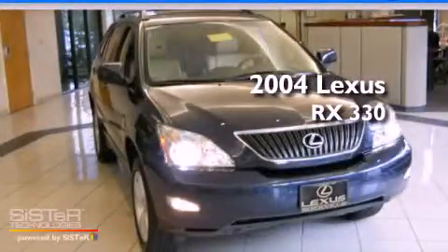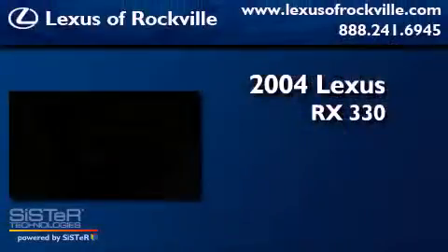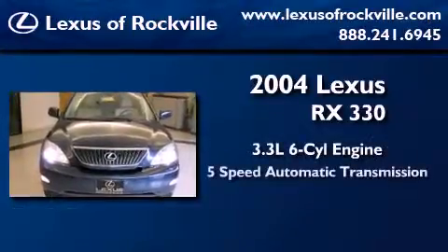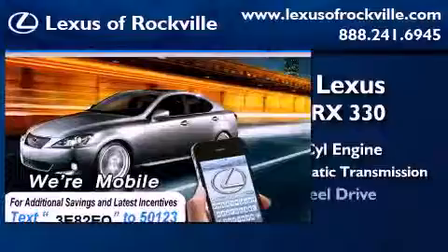This is a 2004 Lexus RX 330. It has a 3.3 liter, 6-cylinder engine, a 5-speed automatic transmission, and all-wheel drive.